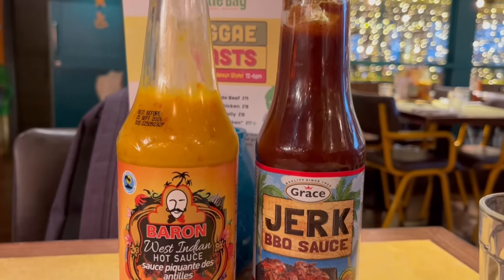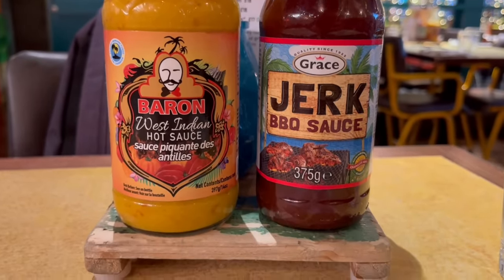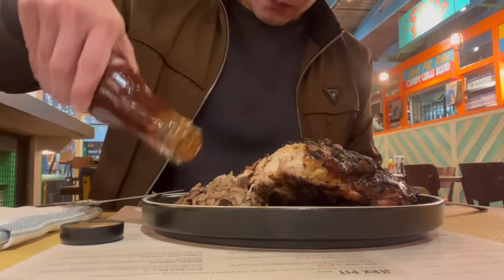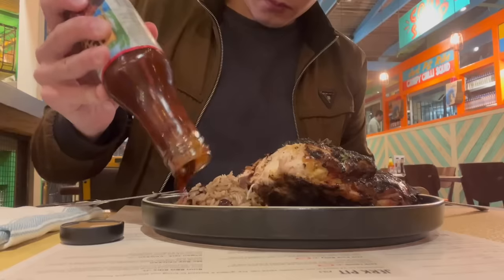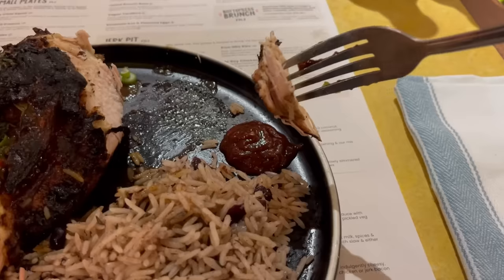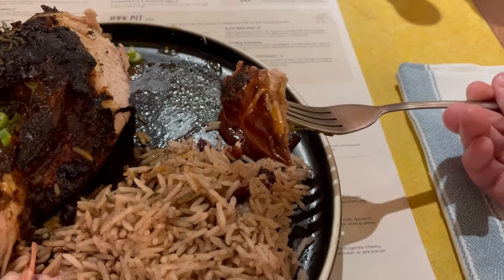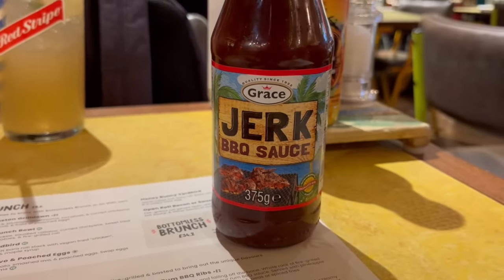You do get some sauces at your table and I think it would be rude not to try them. I'm going to start off with the jerk barbecue sauce first — it's almost as hard to get out as ketchup, although I did eventually manage. I'm guessing it's going to be like the jerk seasoning already on the chicken but more intense. Delicious — it's a more intense flavour for sure. Everything you could taste before is just enhanced to the next level.